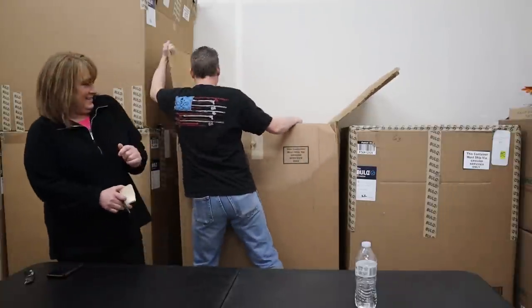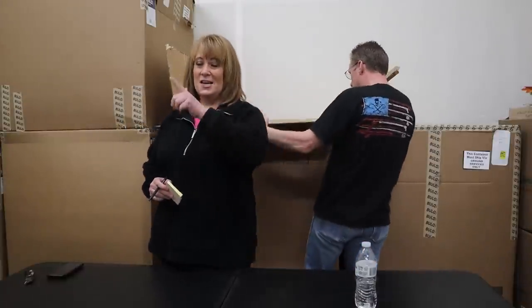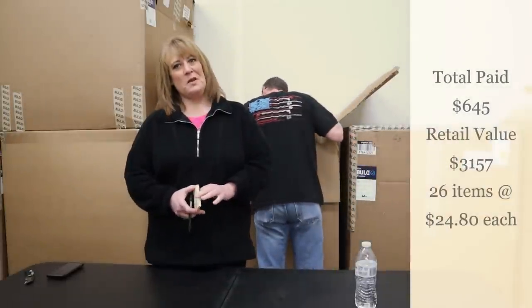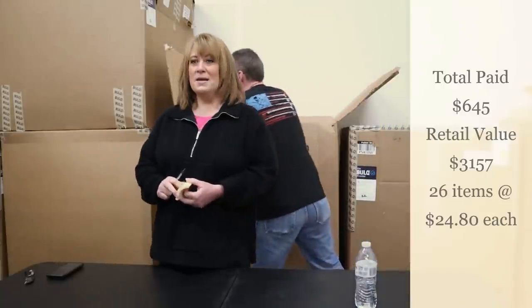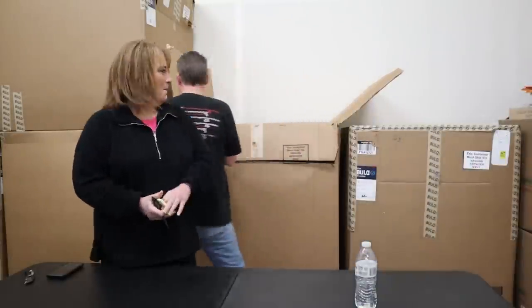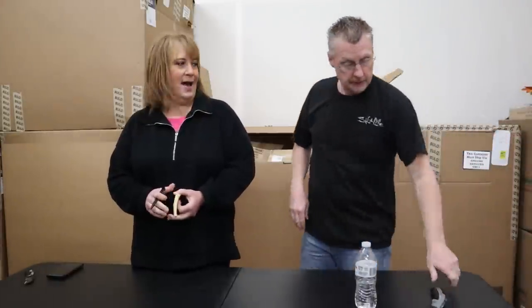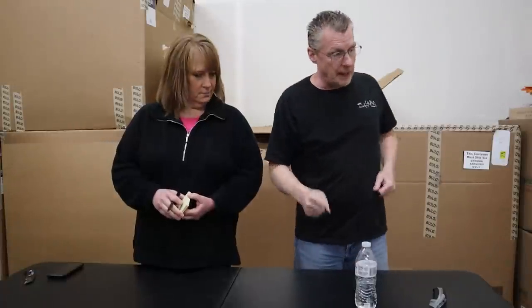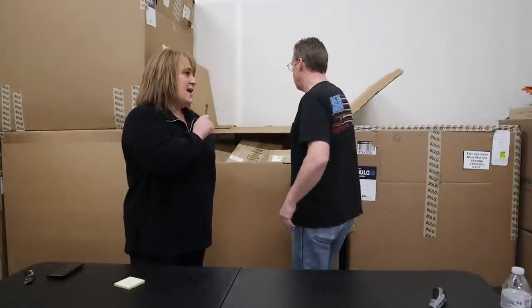It really is still sealed. Let me tell you what we got here: all in with shipping fees, the cost of the pallet is $645, retails at $3,157, 26 items behind me — breaks down to $24.80 per item. Are we going to find some boom in this pallet? I'm sure there's some in there guys. Get your scanner ready, get your knife ready. It looks like this is almost all brown boxes, so it's going to be a lot of mystery.